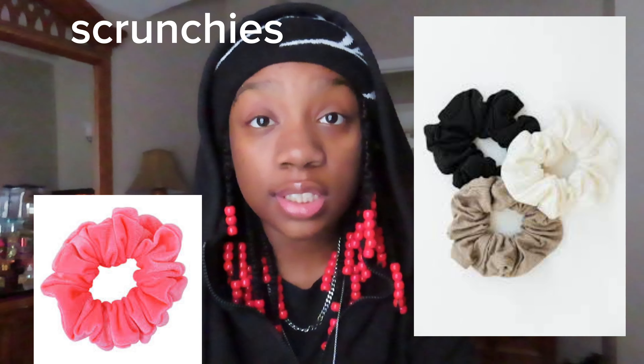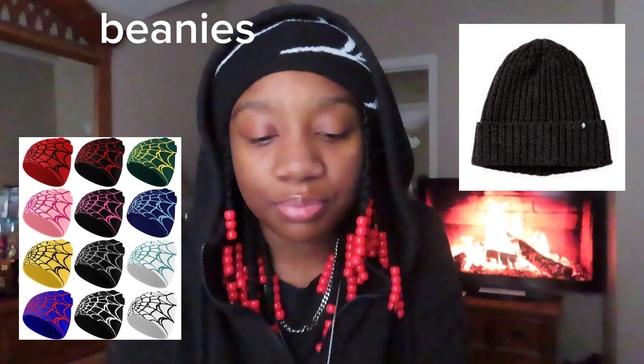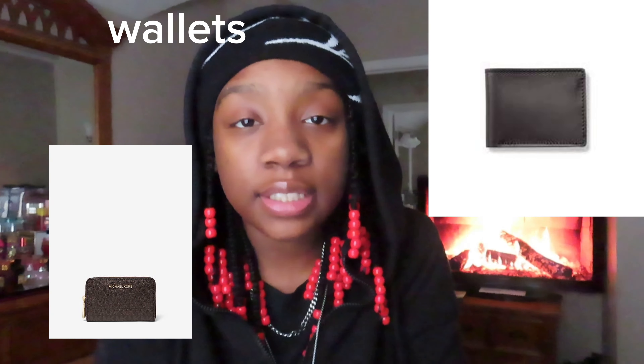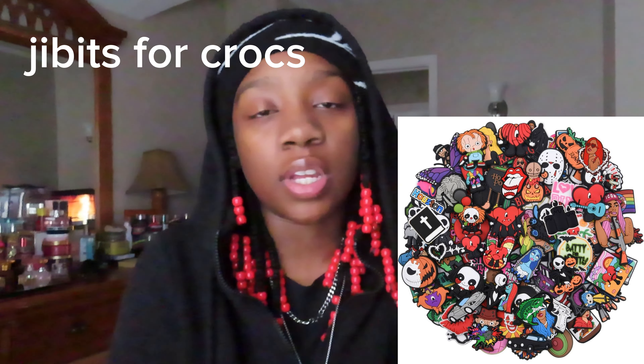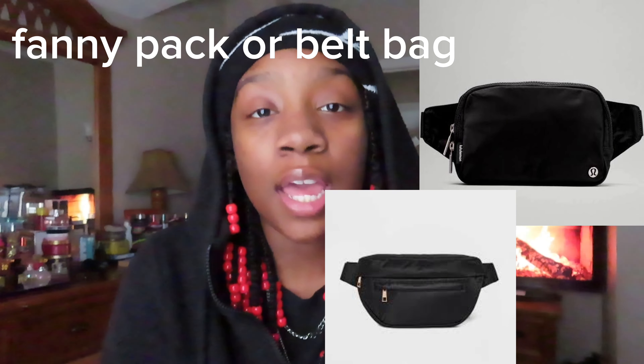Claw clips, blue light glasses, scrunchies, headbands, beanies — I love beanies, there's so many kinds. Next we have purses or like mini handbags. Next we have wallets, belts, fitted hats, Jibbitz for Crocs — you can literally get a Jibbitz of anything. A jean jacket, and last we have a fanny pack or belt bag. I have one and I love it — I wear it with every outfit.